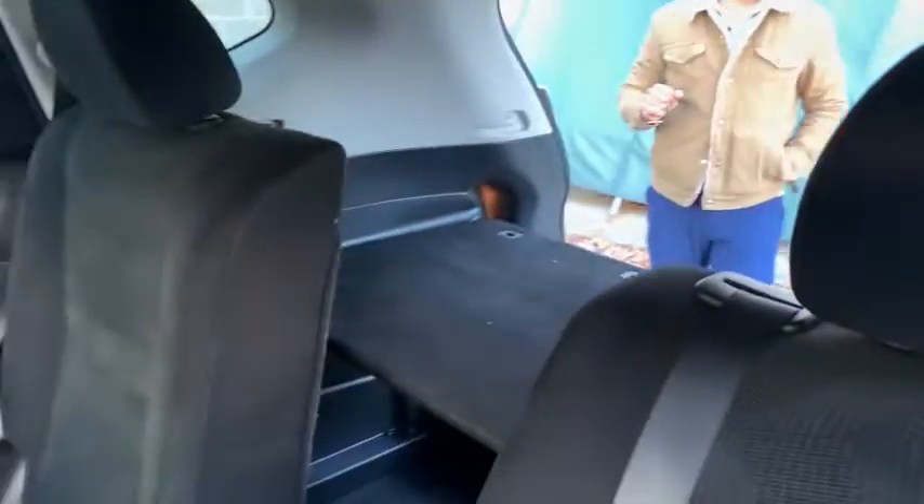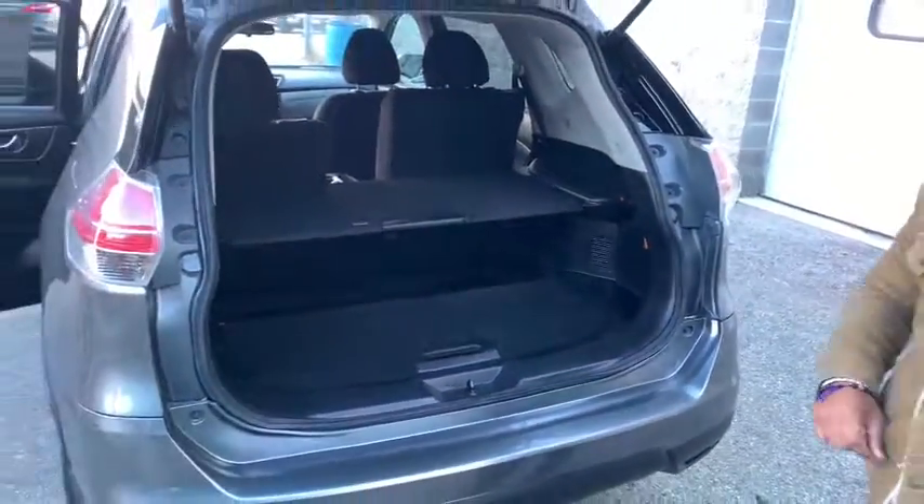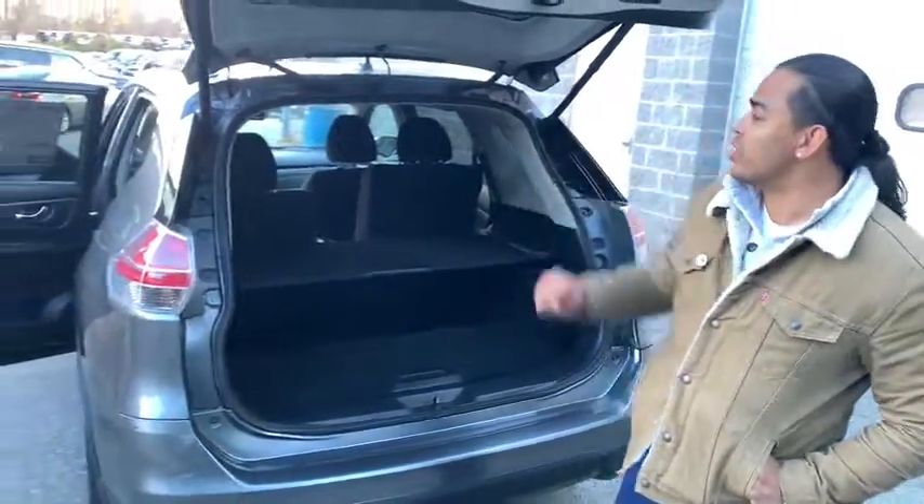No damages at all, plenty of trunk space back here too. Plenty of trunk space, guys. And you even have a button here to close it down.